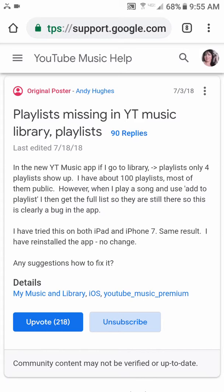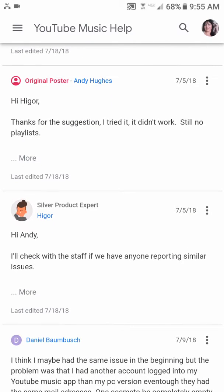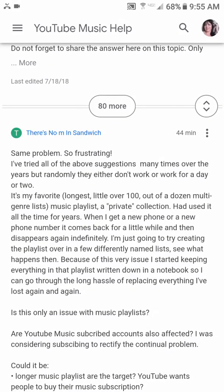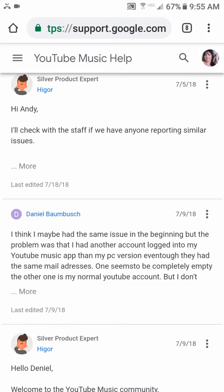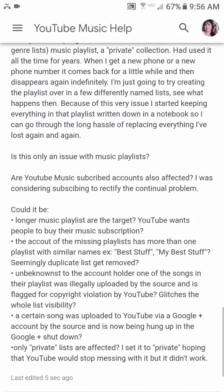One guy says he has about a hundred playlists and most of them are public, and he's missing quite a few. I only have one that goes MIA and it's extremely frustrating. I posted on there hoping to get some response, but it seems like nobody has any answers or solutions. They did suggest trying things like going on your PC account and renaming it or playing around with it from there.